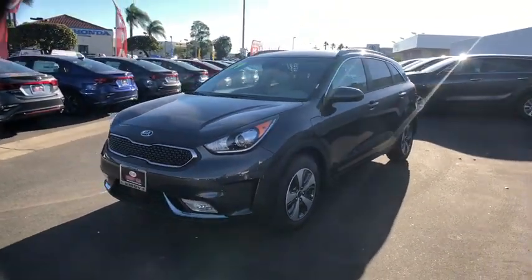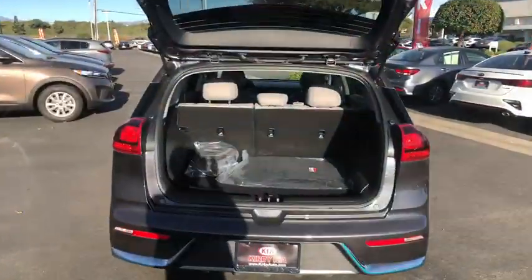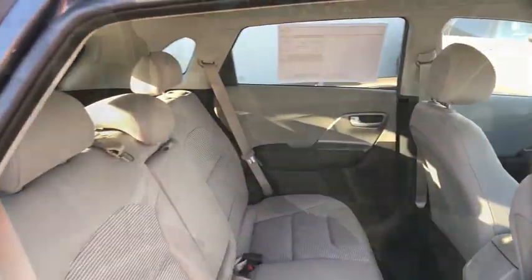Trip computer, remote keyless entry, panic alarm, overhead console, tachometer, brake assist, carpeted floor mats, front bucket seats, driver vanity mirror.